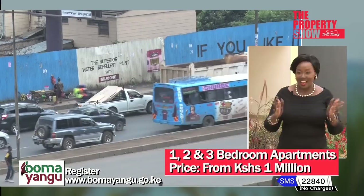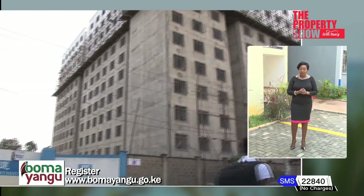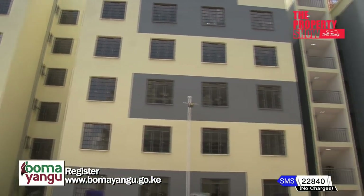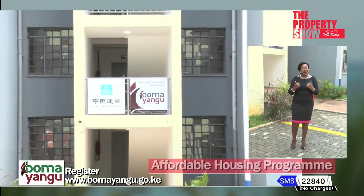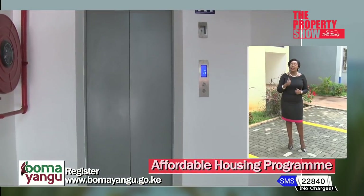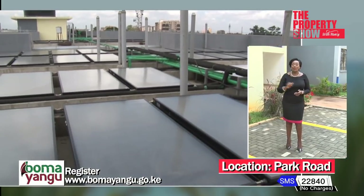A conversation that continues to take center stage in the real estate landscape is now a reality. Today, we are taking stock on the affordable housing flagship program. Phase one of this project is finally complete and ready for occupation. Come, let's see what's on offer. First, what stands out for me here is the location. In real estate, the number one rule of thumb is location, location, location. That ticks the box for me.